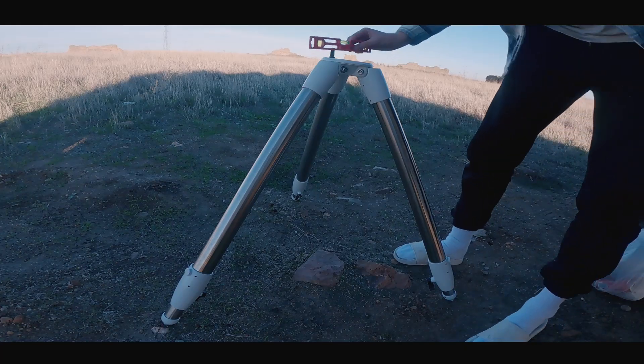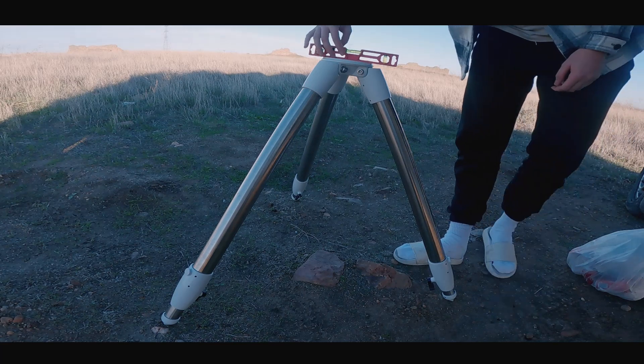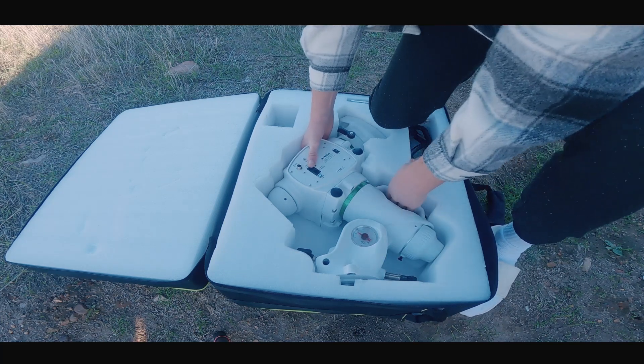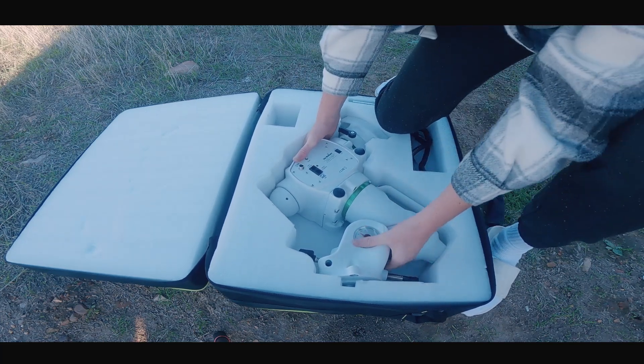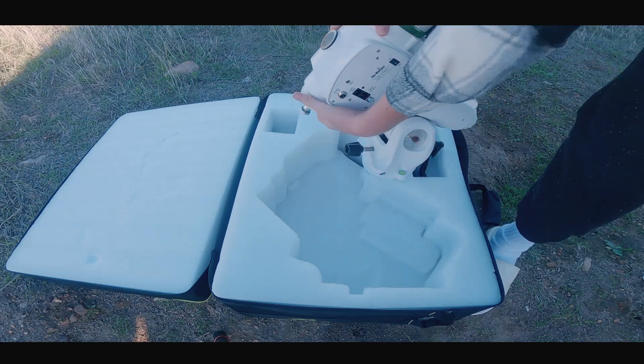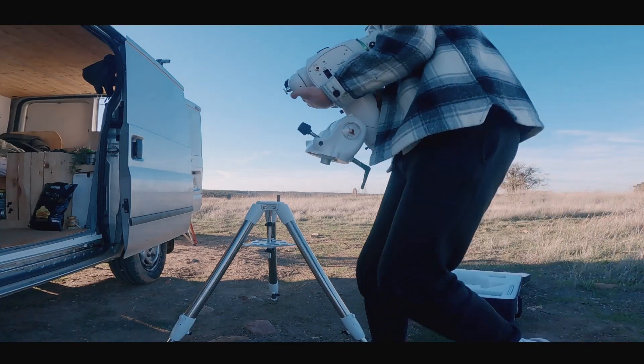It's at this point during the day where I have the most fun. I know I'm in for a good night of astrophotography. I'm setting up in the sun and just really appreciating the location that I'm in, and I just don't think it gets much better than this.